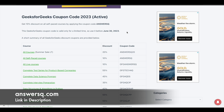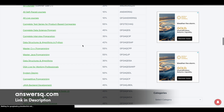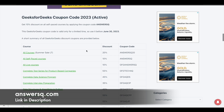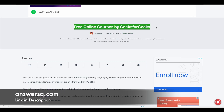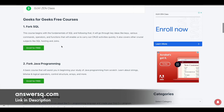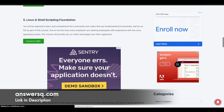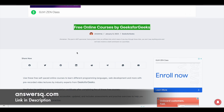Apart from that, Geeks4Geeks also gives some course-specific coupon codes, and I'll leave the link for that page in the description. In addition, Geeks4Geeks also offers some free online courses — including a free SQL course, Java programming, C++, Python programming, and many more. I'll also leave that page link in the description, so check it out if you're interested.